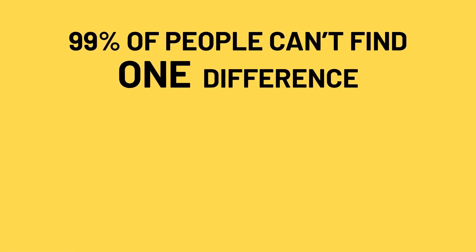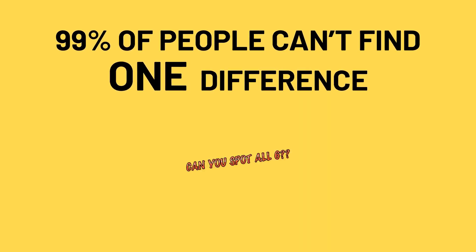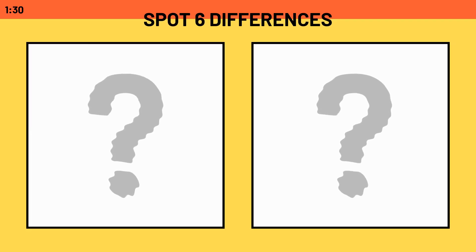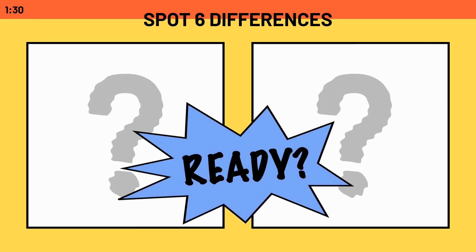99% of people can't find even one difference. Can you spot them all? We'll give you 90 seconds, but feel free to pause the video if you need more time. You ready? Go!